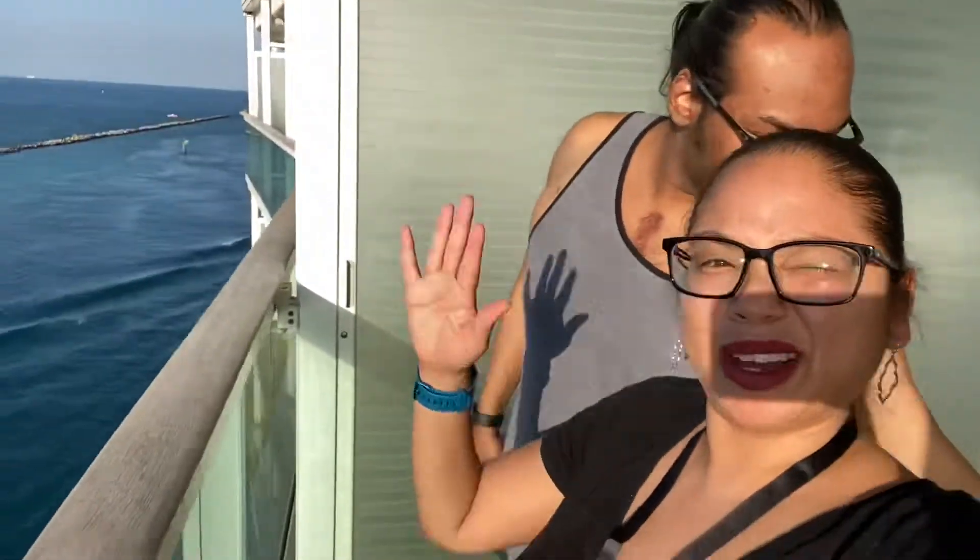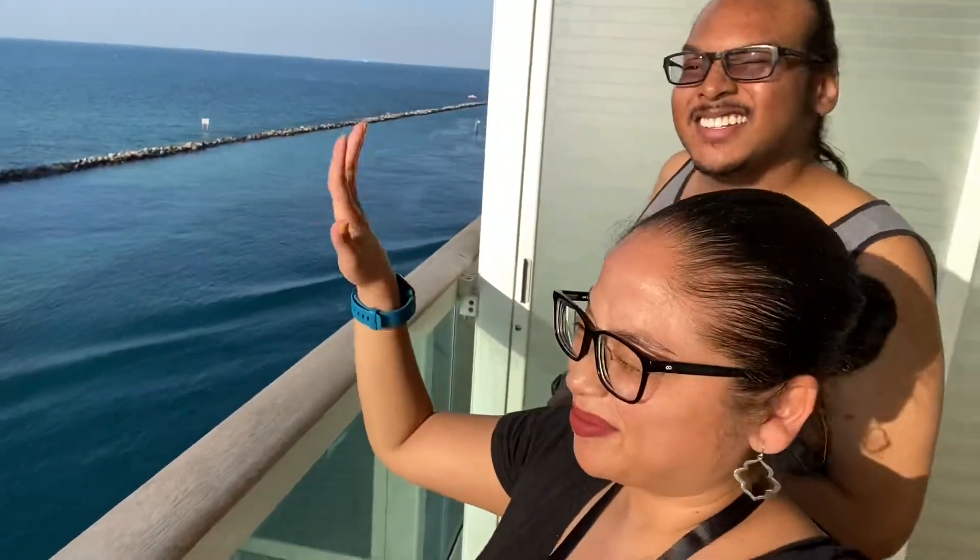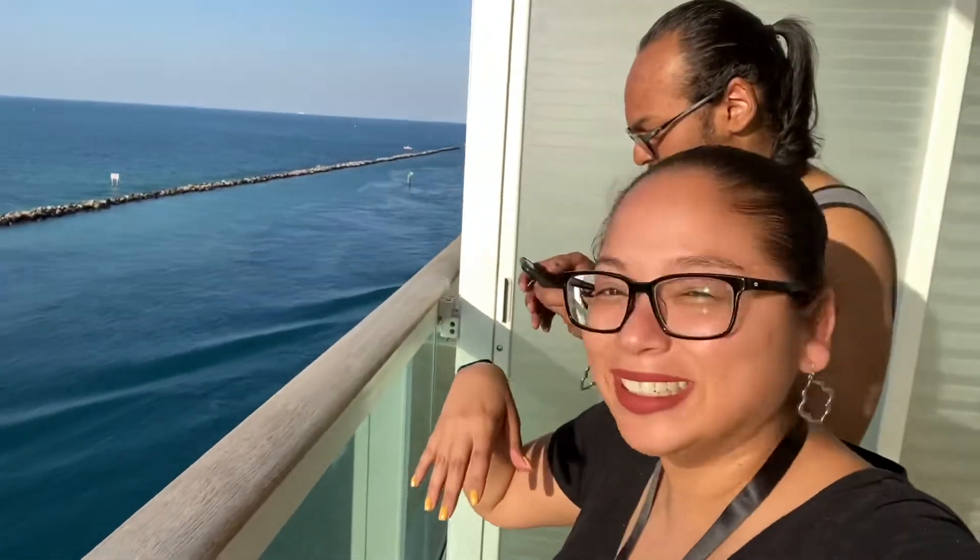This is where we say goodbye, Miami! How'd you get out there? How did I get out there? I couldn't find you — it's open, we left it open. Say bye-bye. Goodbye! I can't see it, it's so bright.